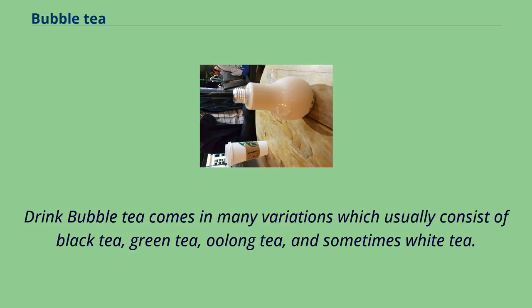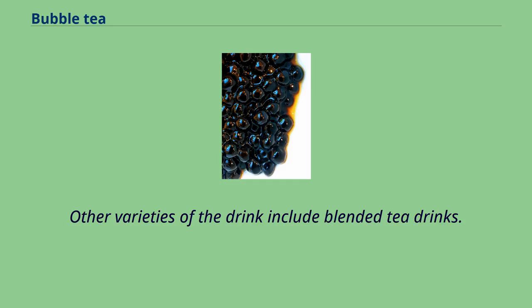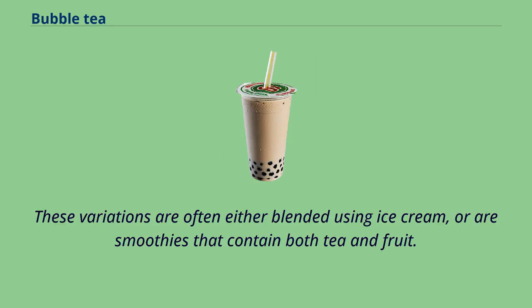Bubble tea comes in many variations which usually consist of black tea, green tea, oolong tea, and sometimes white tea. Another variation, yuanyang, originated in Hong Kong and consists of black tea, coffee, and milk. Other varieties of the drink include blended tea drinks. These variations are often either blended using ice cream, or are smoothies that contain both tea and fruit.